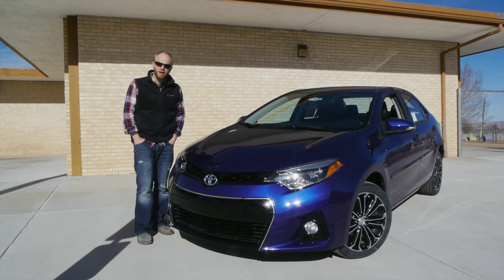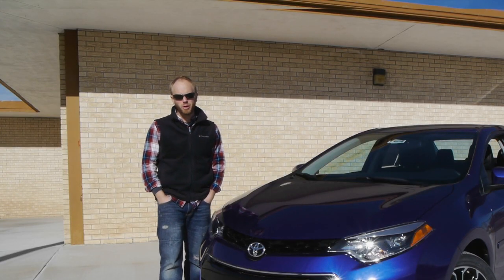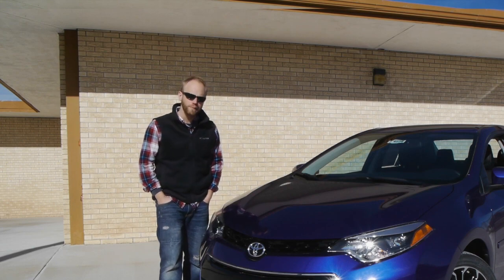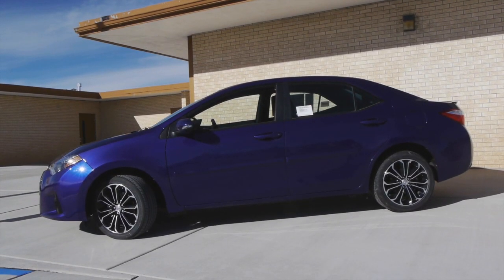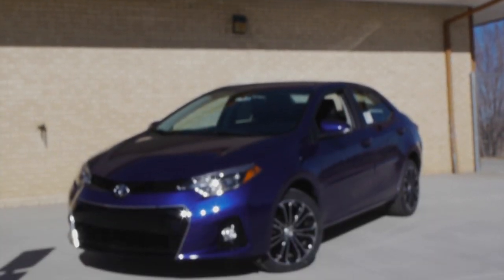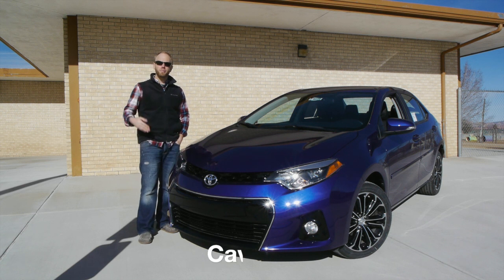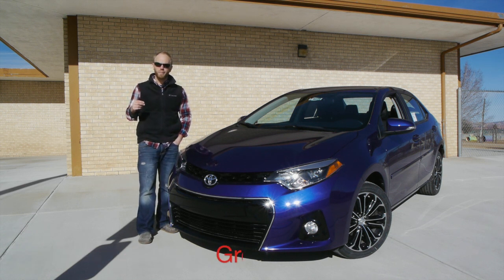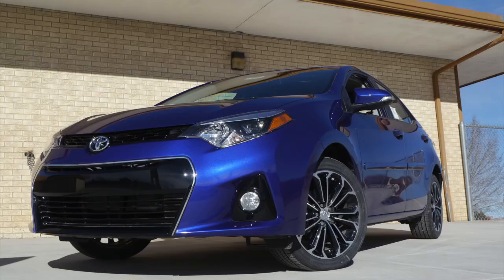We're constantly hearing about how the wealthiest 1% in America keep getting richer while the rest of us fall behind. As a middle school teacher, I probably represent that latter category. But thank goodness Toyota hasn't forgotten about the rest of us — I'm here today with the 2014 Toyota Corolla S, where the S stands for sport. This thing looks nothing like the Corollas that came before it. I'm Greg Cavanaugh with the Gallup Journey magazine, an amateur car reviewer — stick around as we check this blue one out.